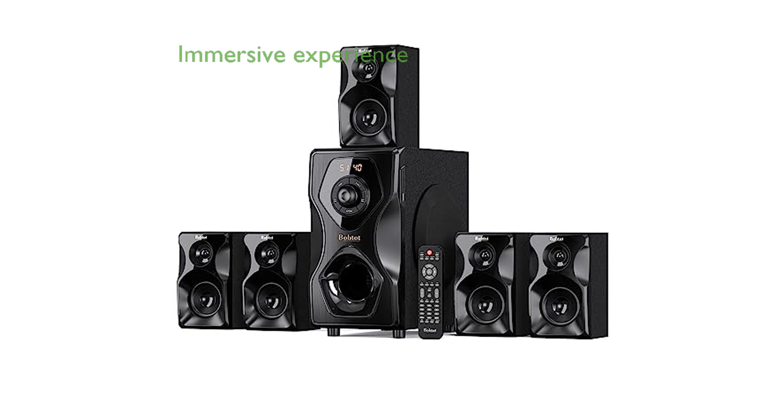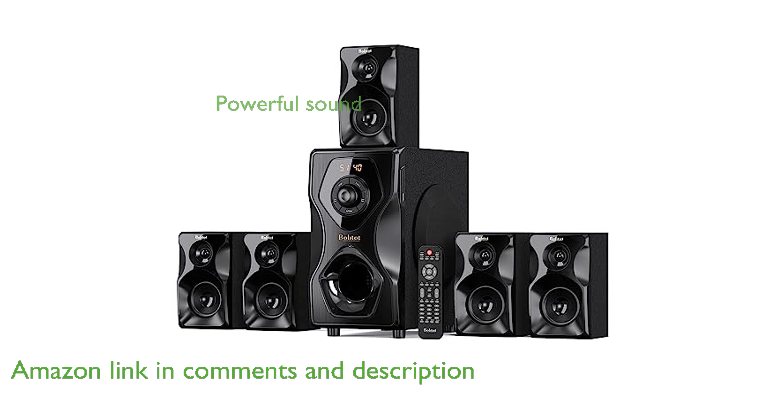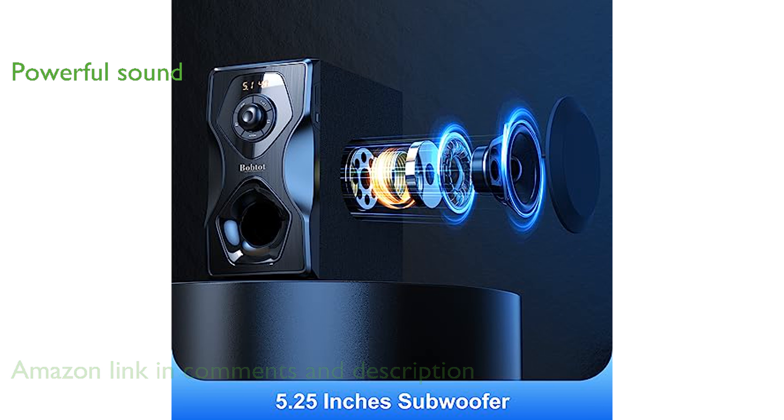The Bob-Tot 700-Watt Surround Sound System offers an immersive home theater experience with its versatile 5.1 and 2.1 channel modes. With a peak power of 700 watts and a substantial 5.25-inch subwoofer, this system delivers both high volume and professional sound quality.